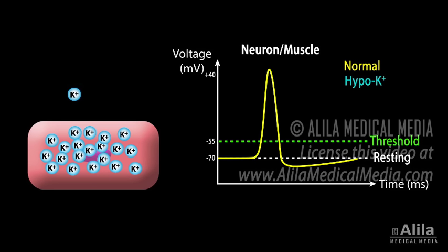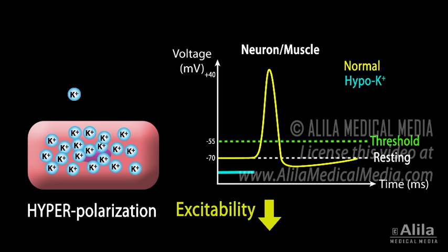As potassium levels decrease in the extracellular space, the magnitude of the potassium gradient across the cell membrane is increased, causing hyperpolarization. This moves the membrane voltage further from the threshold, and a greater-than-normal stimulus is required to generate an action potential. The result is a reduced excitability or responsiveness of the neurons and muscles.